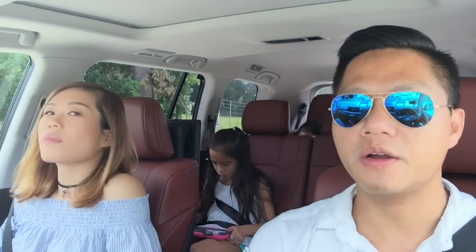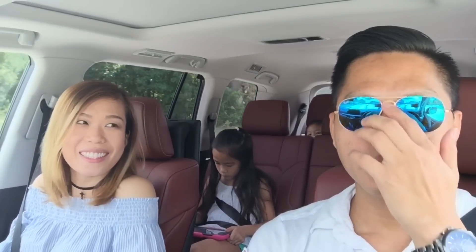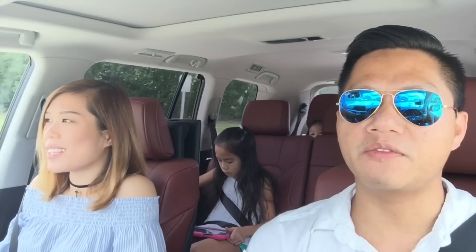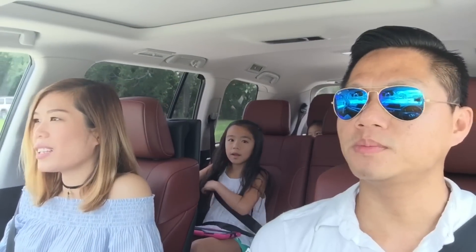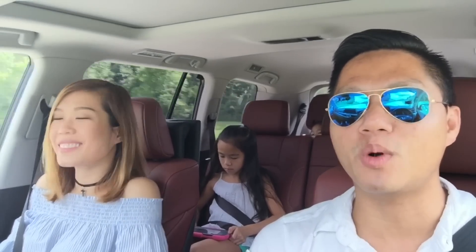So how do you feel about your new SUV? I like it, but I didn't expect him to buy me anything because it's too expensive. I like it a lot better than the van. But to be honest, I'm more comfortable driving the van because it's lighter and it doesn't cost a lot, so I can drive more aggressively on the road.